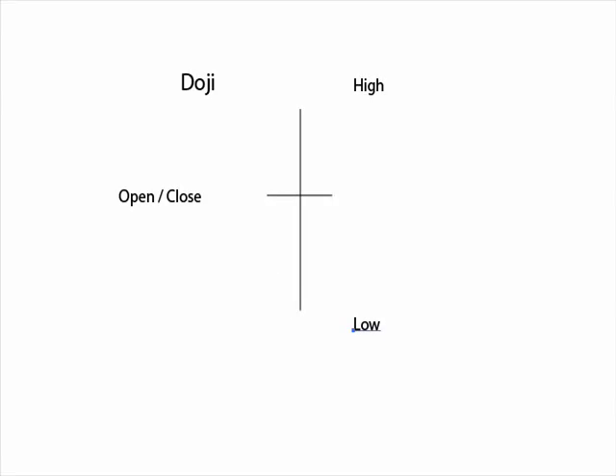Very important candlestick pattern. If this occurs at a bottom, we would usually require another candlestick to give us confirmation of a bullish reversal. But when you find a doji at the top, it's generally all you need to confirm that we have reached at least a temporary market top, and we should expect a reversal.